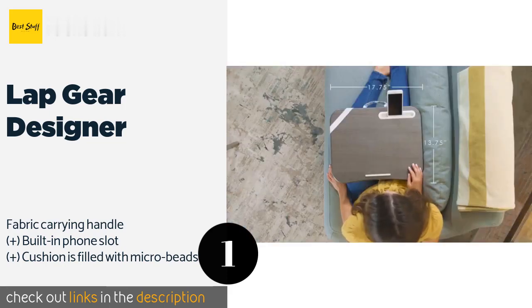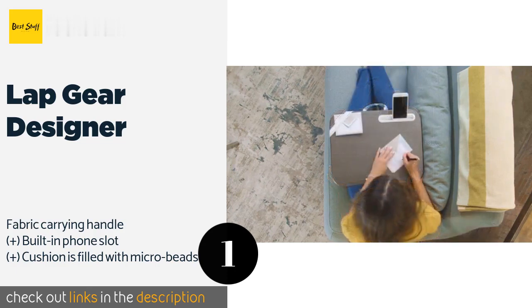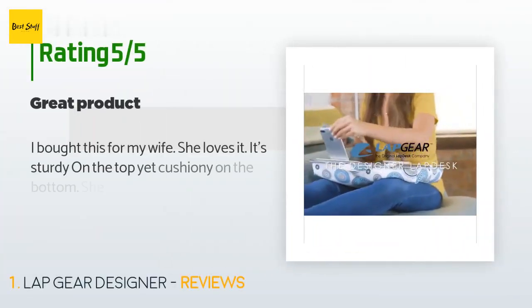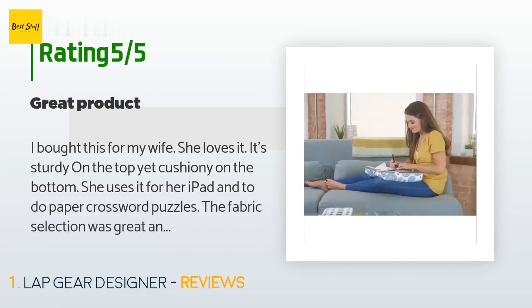This product is available on Amazon for $30. It has an average rating of 4.7 stars from more than 188 customer reviews.